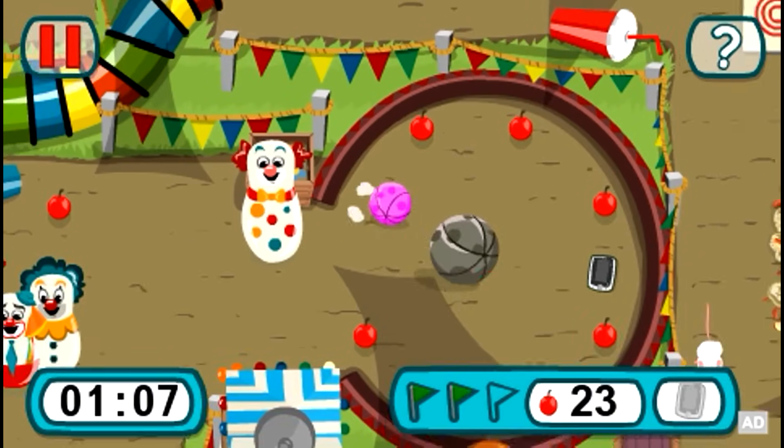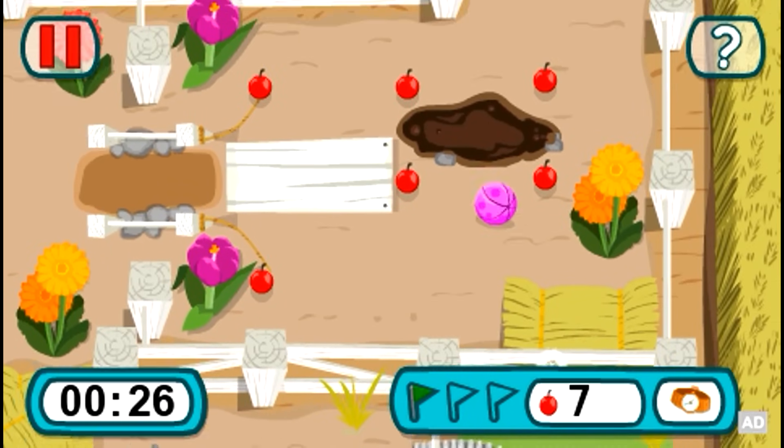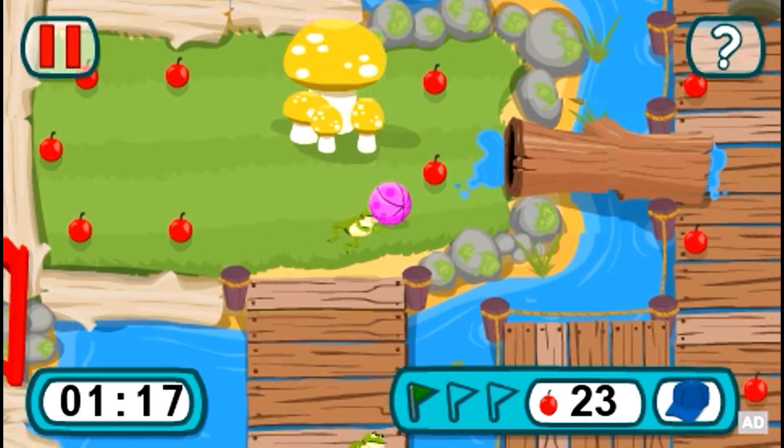And find hidden treasures along the way. But watch out for obstacles like sticky mud, bouncy mushrooms, and the bulldozer bug.